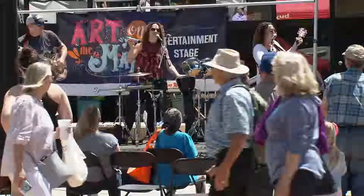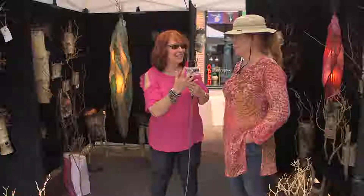Today I am visiting Art on the Mall — another beautiful day. I'm here with Brenda. As I walk along, something just grabs me and says come in, and your pieces did that. Tell me how you created this. I think it's birch, right?